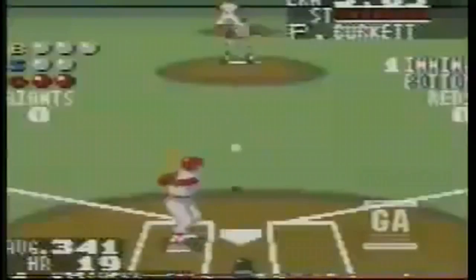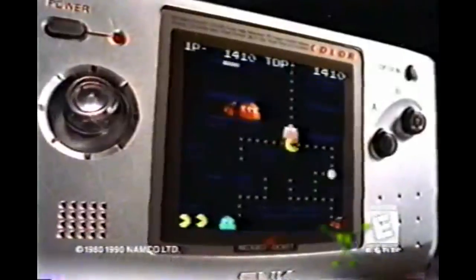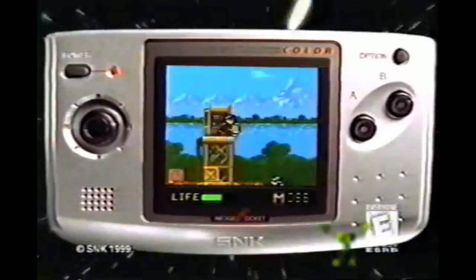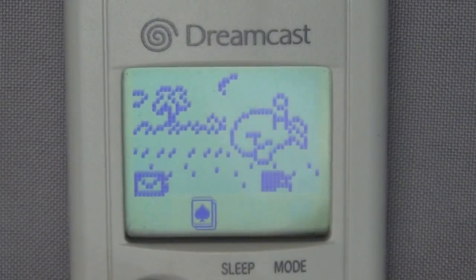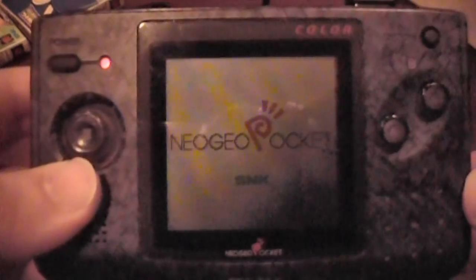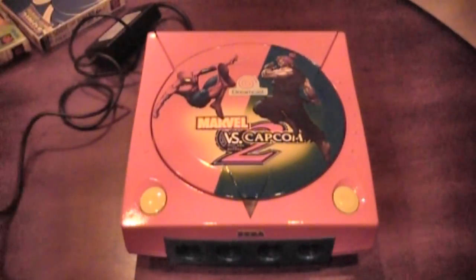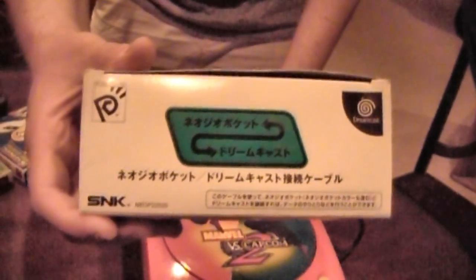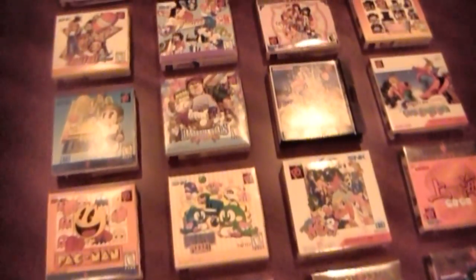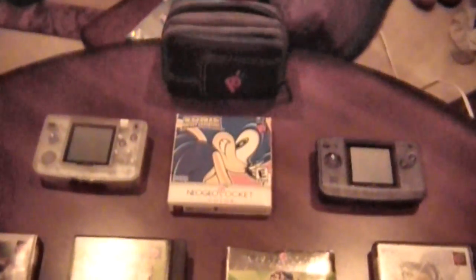Sega's Game Gear had found some success in the early to mid-90s, but the company conceded the handheld market to Nintendo when they decided to go all-in on the Saturn. So by the time SNK made a move to take on the Game Boy juggernaut, it only made sense for Sega to partner up. The Neo Geo Pocket could actually link up to Sega's Dreamcast with a handful of compatible games — much like what Nintendo would do years later with the Game Boy Advance. This partnership meant that SNK would get to borrow Sega's star player. Sonic Pocket Adventure hit the shelves in November of '99.